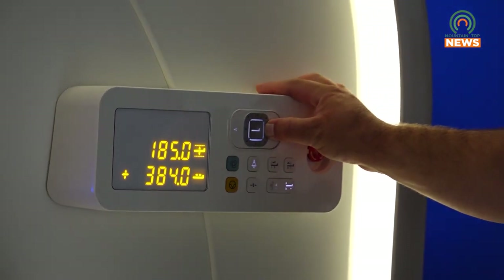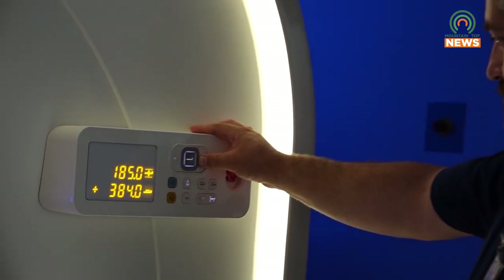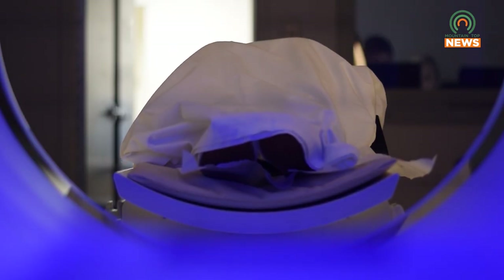The new PSMA PET is a beautiful piece of technology, and the reason we like it so much is that if you use traditional bone scans, which were the standard of care for staging prostate cancer, the accuracy for that test was only 65%. The new PET scan accuracy is 92%.